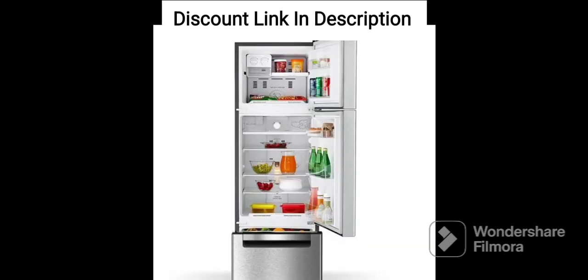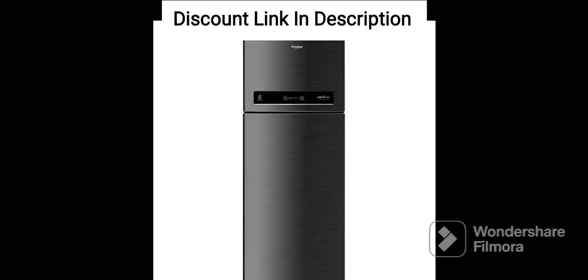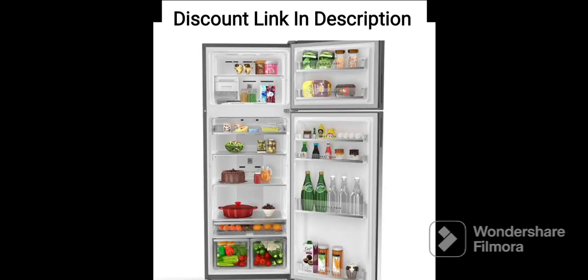Energy Efficiency. This refrigerator comes with a 2-star energy rating, which means it consumes slightly more energy than other energy-efficient refrigerators. However, it has features such as Adaptive Intelligence Technology, IntelliSense Inverter Compressor, and Insulated Capillary Technology that help save energy.